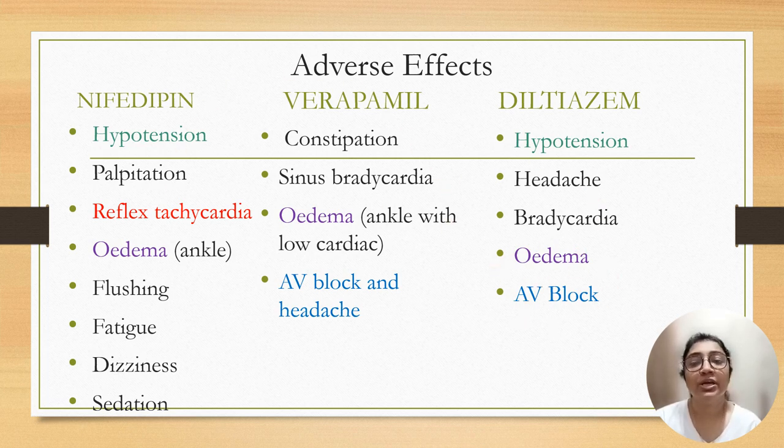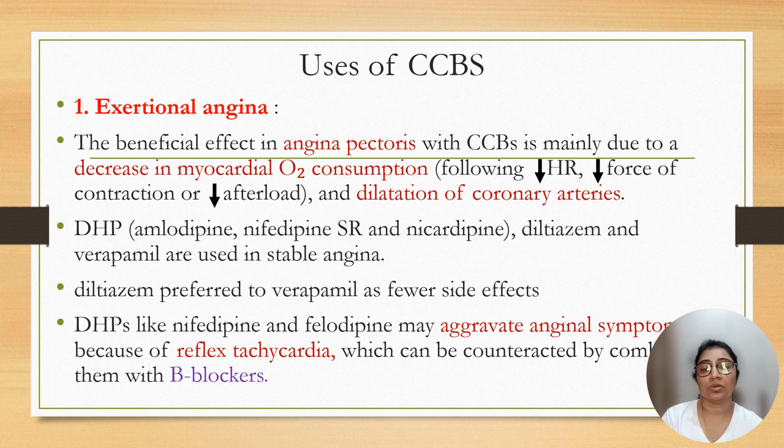Uses of calcium channel blockers include exertional angina or stable angina. The beneficial effect in angina is due to decreased myocardial oxygen consumption by decreased heart rate, decreased force of contraction, and decreased afterload, and dilatation of the coronary artery. Dihydropyridines like amlodipine, nifedipine SR preparation, nicardipine, diltiazem, and verapamil are also used in stable angina.